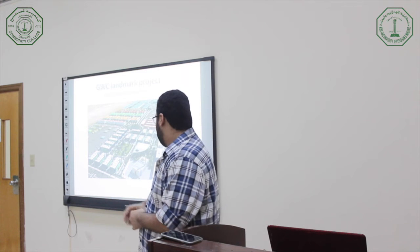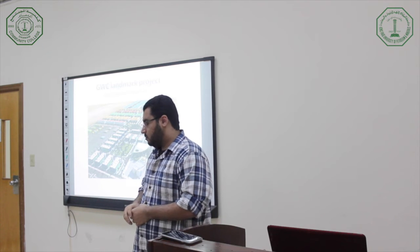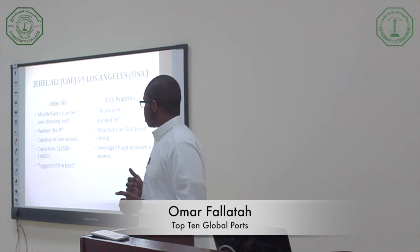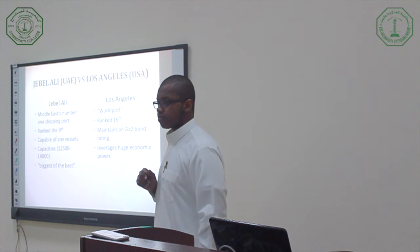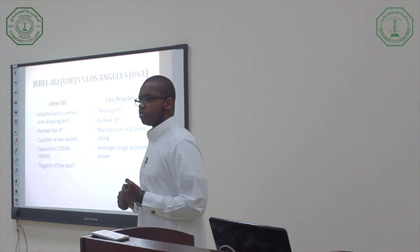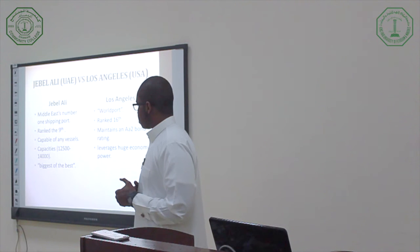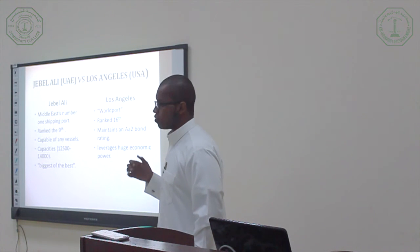They work on a huge project located in a new industrial area close to Doha International Airport and the new Doha Sea. As you know, it's the ULA — the Middle East's number one port and the largest shipping port in the Middle East, ranked ninth largest in the world. The ULA is a very massive port, capable of handling any type of vessels. The capacity range is between 12,500 to 14,500.